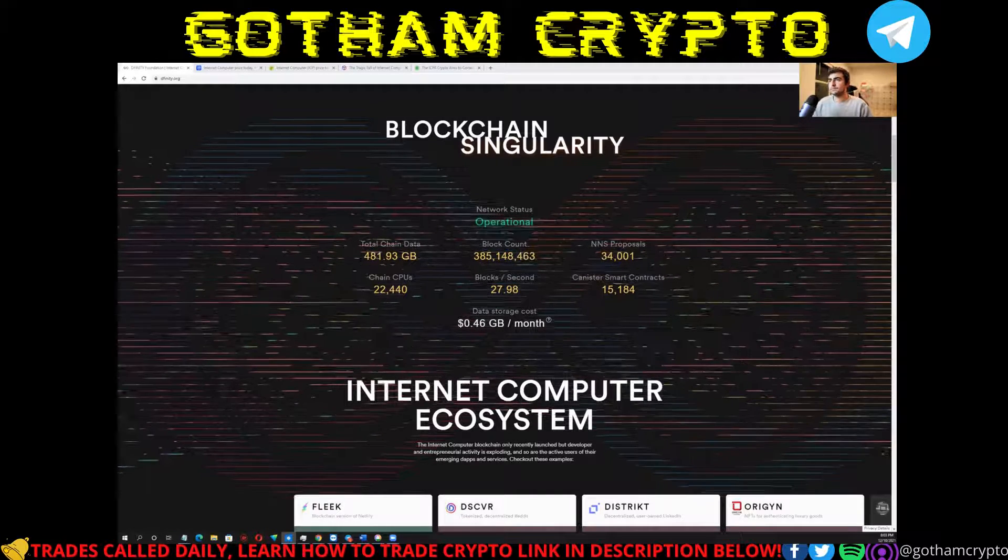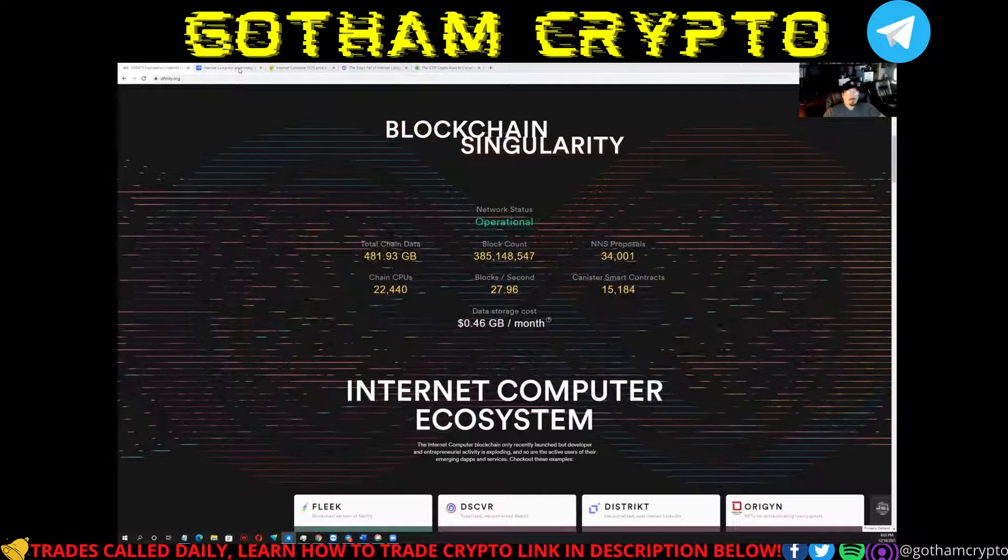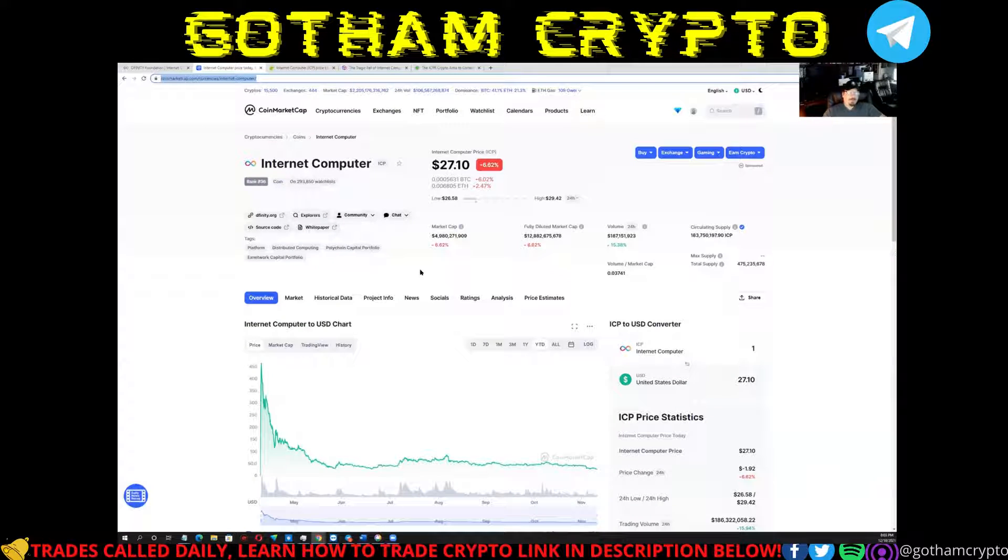How would you rate this coin? Let's look at the tokenomics. As of right now it's at $27.10. The circulating supply is 183 million — and that sounds like a deal — and there's 469 million in the complete supply. But I think there's more to it than this. We've got a market cap of $4.9 billion, down 6.62 percent.